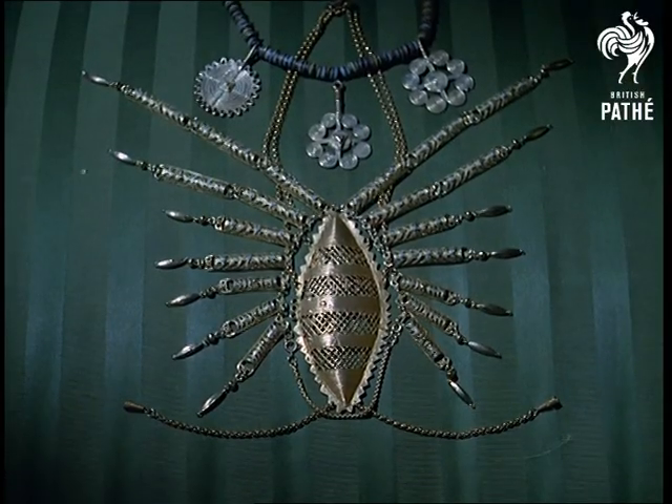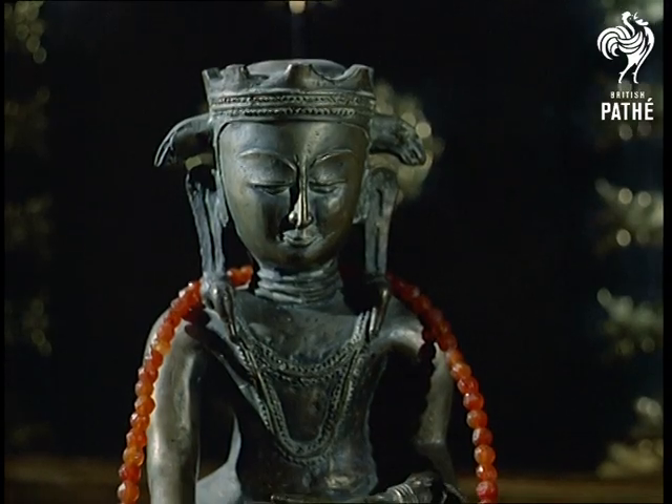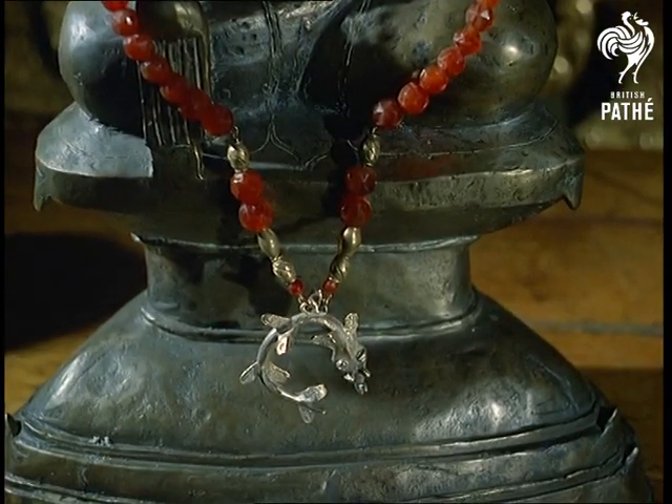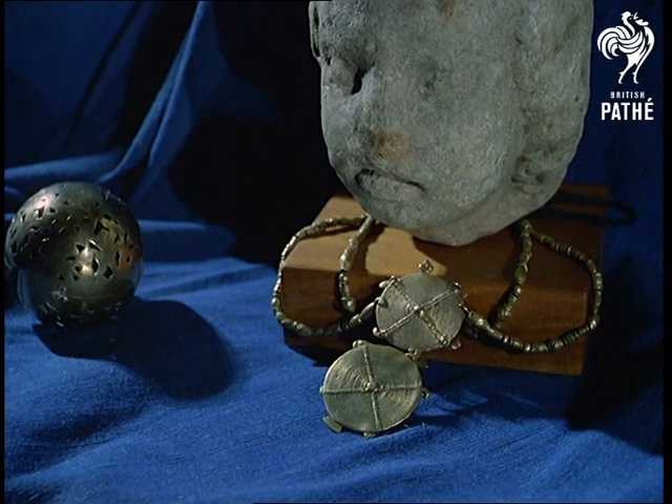Here's more modern ingenuity based on the evocative past. Original composite jewellery, up to the minute, but fashioned out of African and Asian antiquities, each truly a work of original and delicate art.